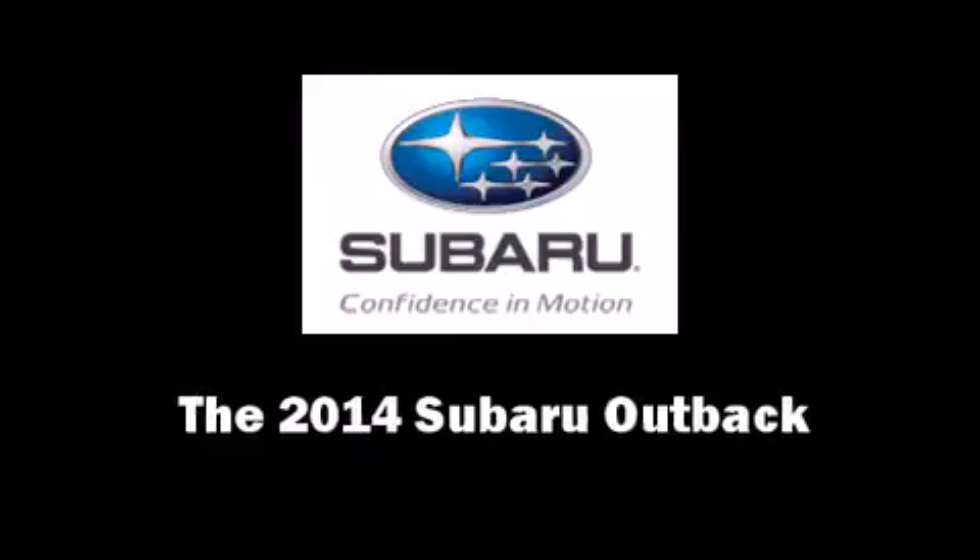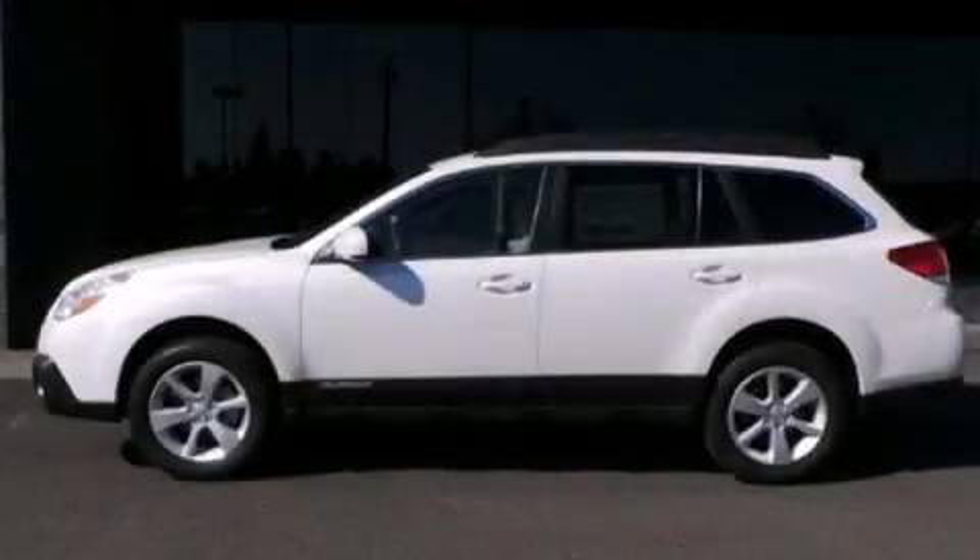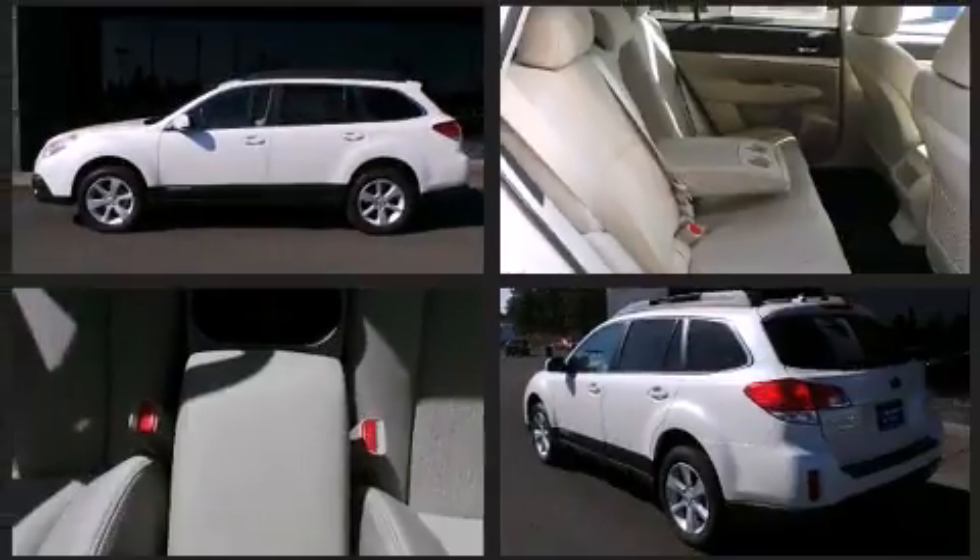Treat yourself to a test drive in the 2014 Subaru Outback. This four-door, five-passenger wagon offers the latest in technological innovation and style.